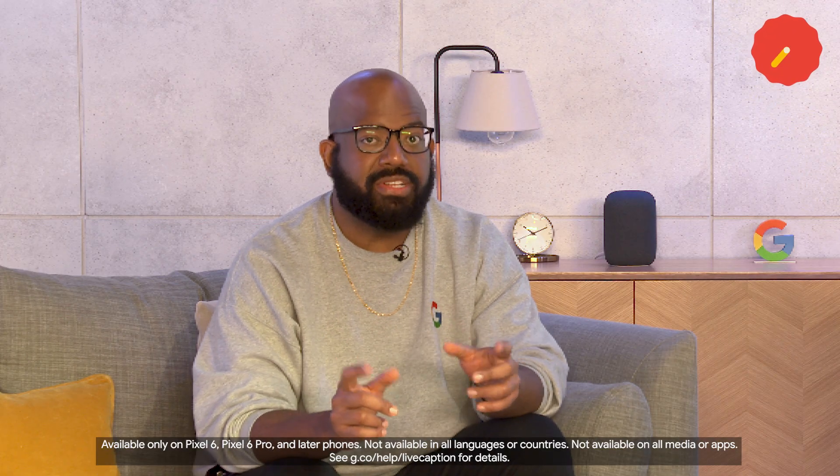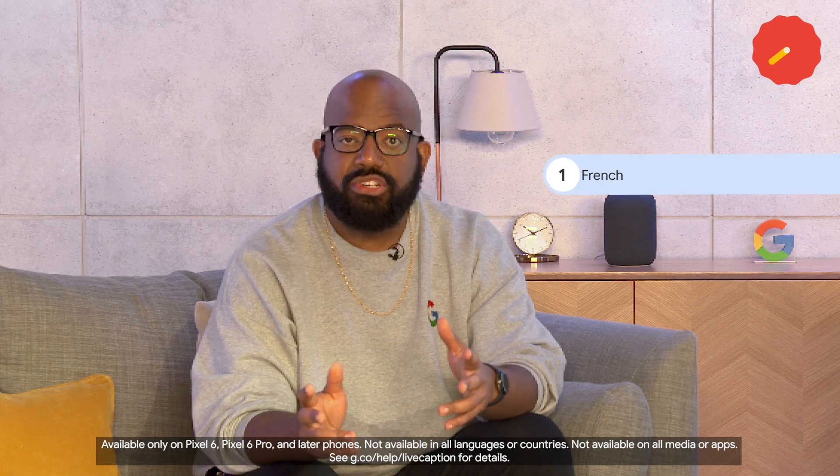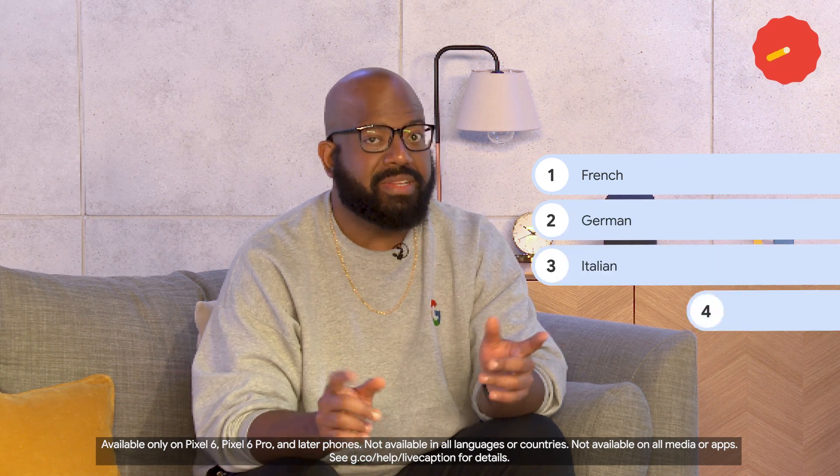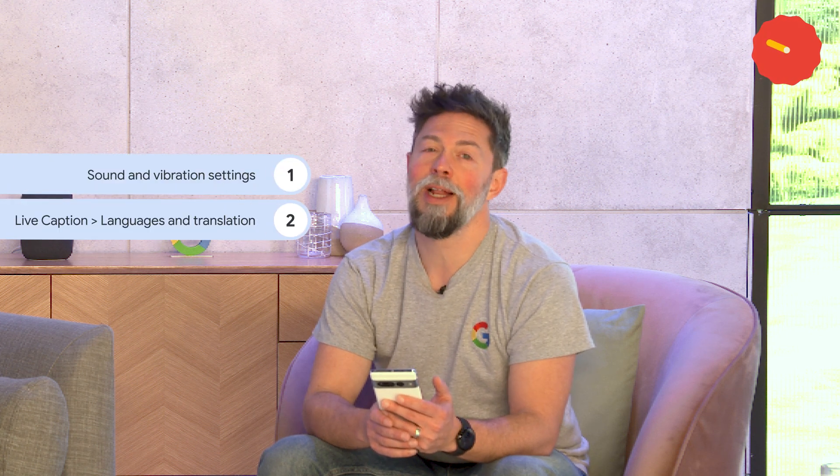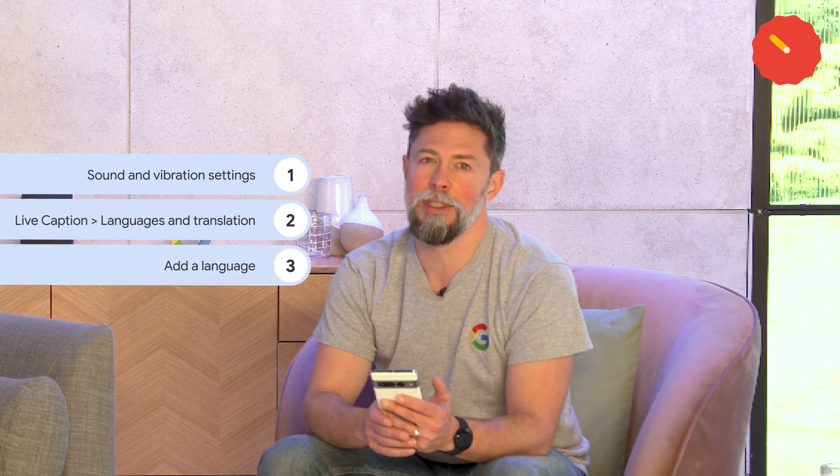Now you can use live caption in different languages, with French, German, Italian, Japanese, and Spanish captions. To change language, go to sounds and vibration settings, then tap live caption, languages and translation, and add a language.